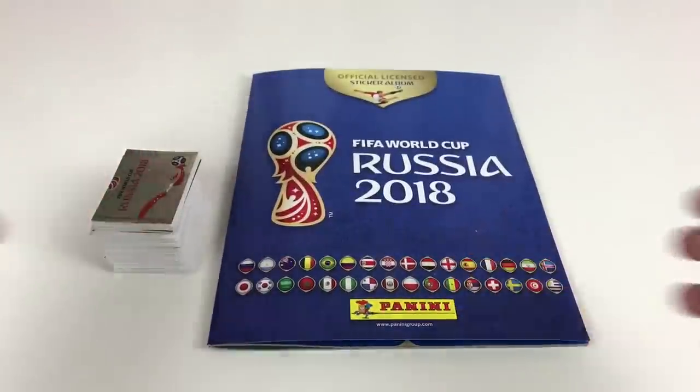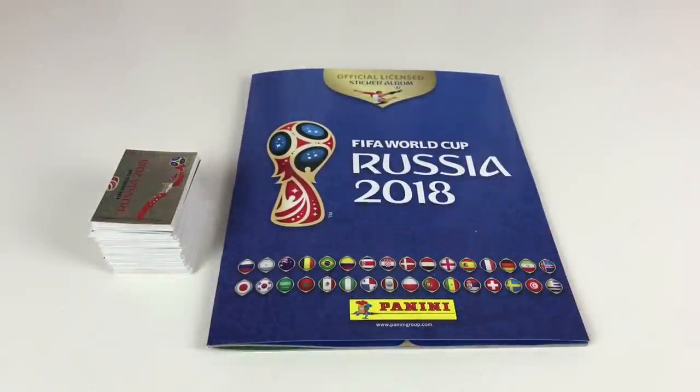Finally, the last packet: Gustav Svensson, Sadio Mané, Alex Iwobi, Lionel Messi — what a cool packet to finish on — and Nabil Dirar. That's this year's FIFA World Cup Russia 2018 sticker collection — starter pack plus 50 packets. We hope you've enjoyed the video. Stay tuned for more — we'll be doing a lot more of these. Thanks for watching everybody, we'll see you again soon.